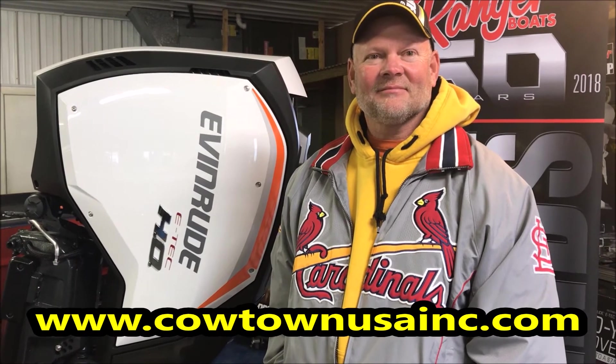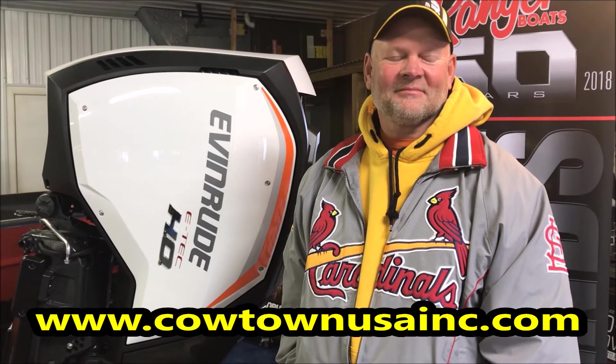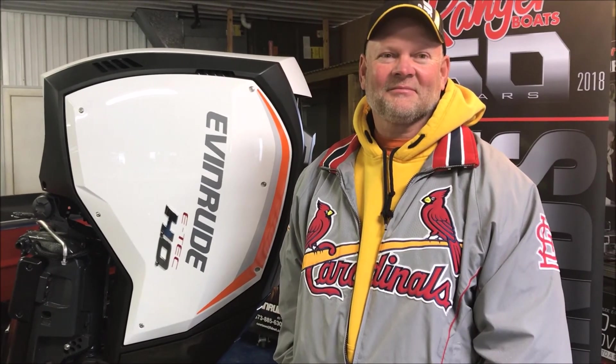Evinrude is — back in 2008 they were 100 years old, so about 110 years old now. Ranger, I don't know exactly, but right behind us the sign says 50 years, so you can't get away from that. We've got two companies that have been there and done that. Guys, they've got this figured out.